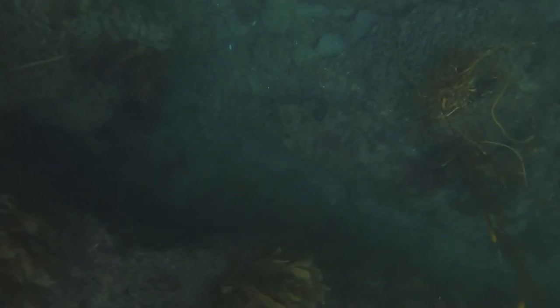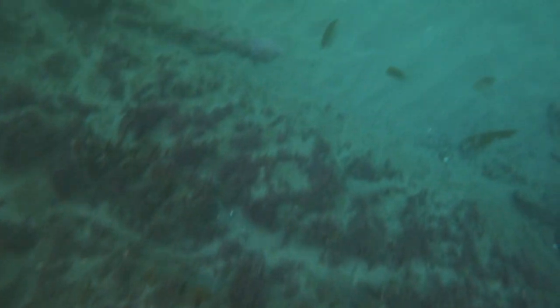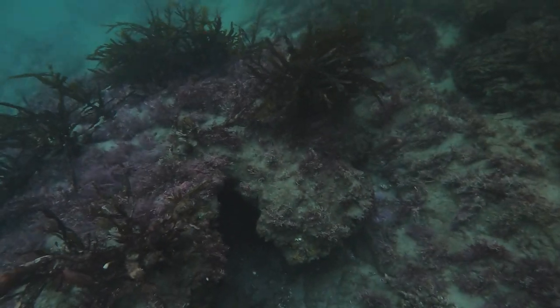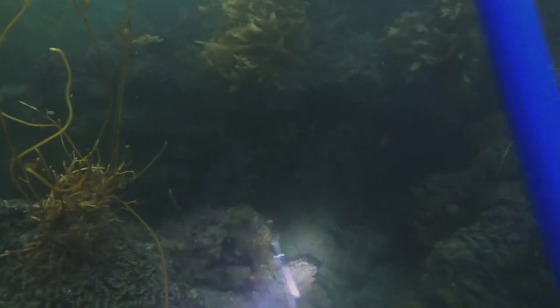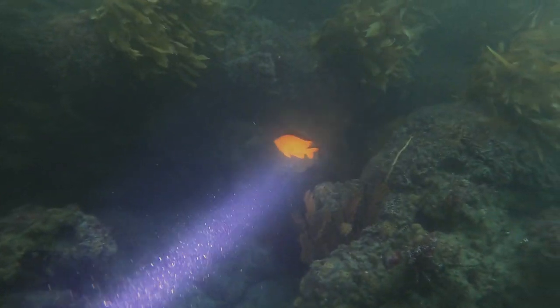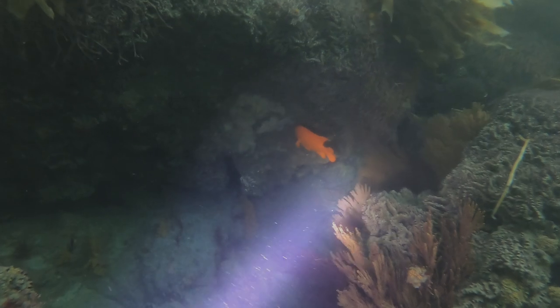We are in the water. Big shout out to Chris for being my dive buddy this trip — he's another spearfisher who hit me up on Instagram and we met up to dive. I'm not too familiar with Malibu, so it was reassuring having someone more familiar with the area. Conditions were pretty calm.